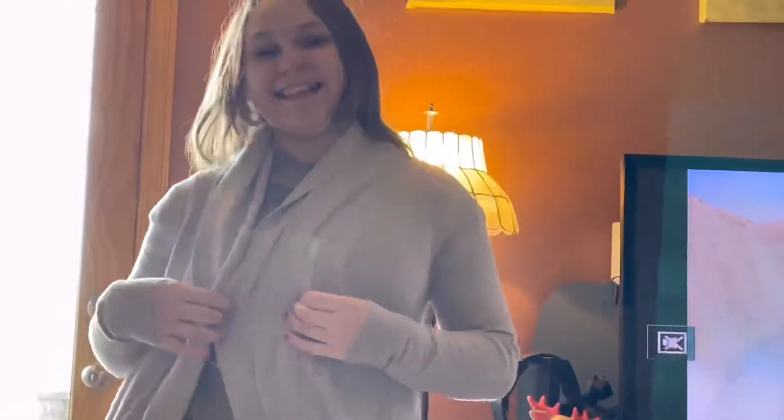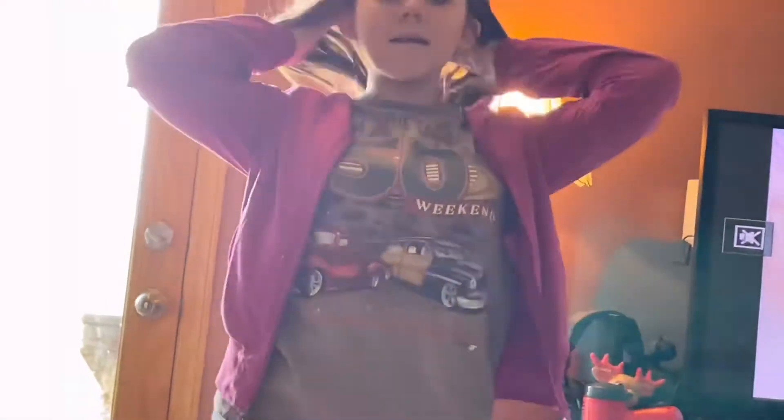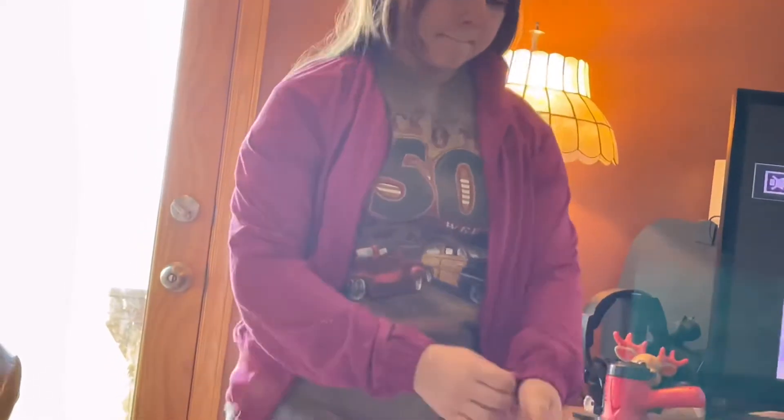We have an Under Armour windbreaker — got that one at Goodwill. So we got that one at the thrift store — just a very cute black and white windbreaker. This one is from Nike, and that was from the Goodwill as well. In the morning it's cold and in the afternoon you get to take it off, so we dress in layers here. That's why she's got a lot of jackets.